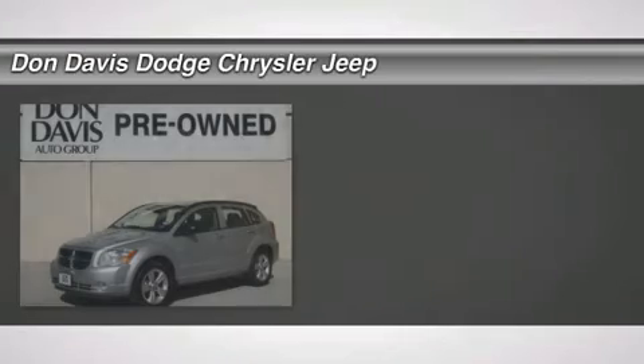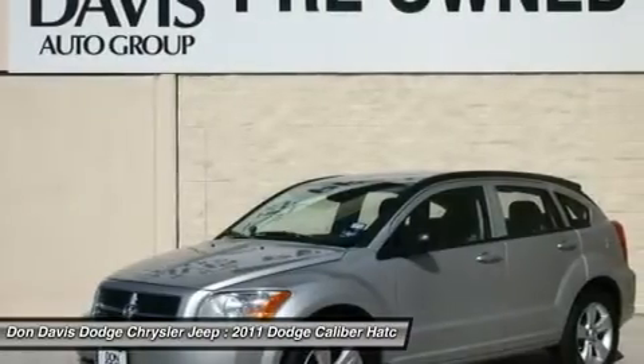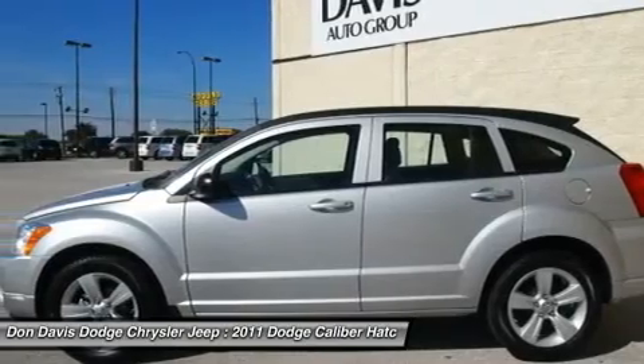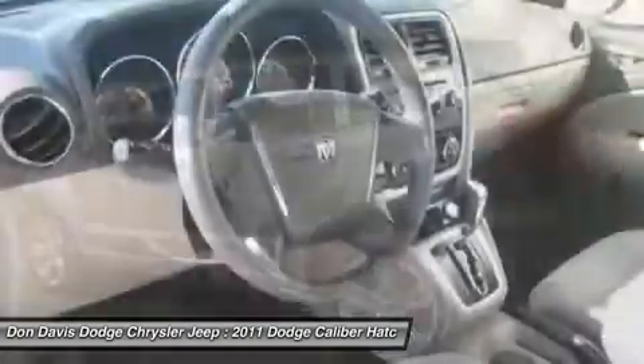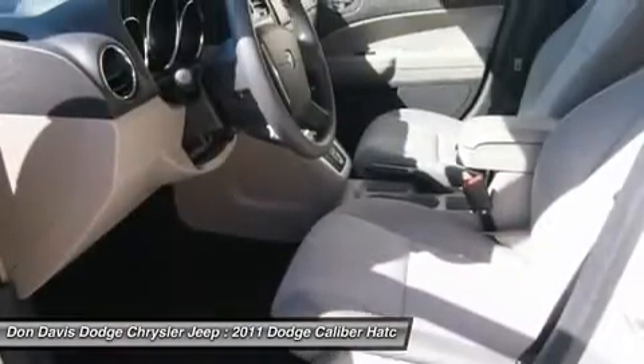The 2011 Dodge Caliber is unique inside and out. Its sassy, smart exterior styling combines with numerous clever interior features, such as a flip-out iPod holder and a chilled glove box compartment. You'll love the smoothness of the transmission and